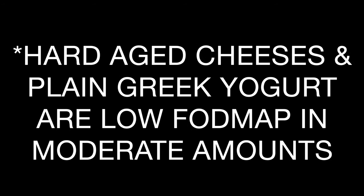Watermelon is another high FODMAP fruit. Dairy, tragically, is also high FODMAP. That's just something to stay aware of if you too are sensitive to high FODMAP foods.